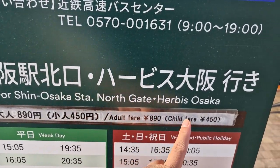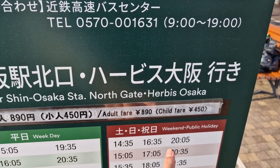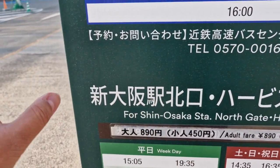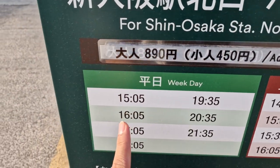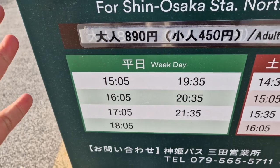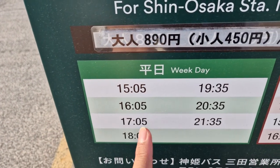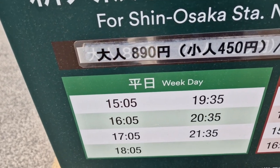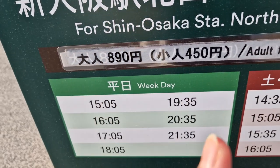Let's find our bus. There it is — Herbis, Osaka. We came from here earlier and were dropped off at this station. So we'll ride back to Herbis, Osaka. The next bus is very convenient since the schedule is already posted — it's at 5:05. So this is the bus we'll take back to Herbis, Osaka.